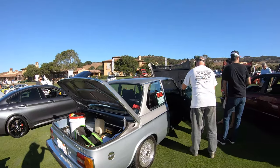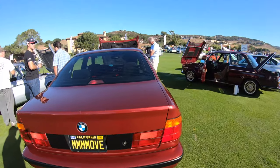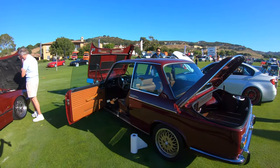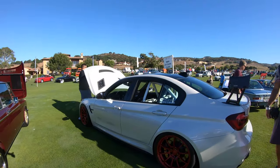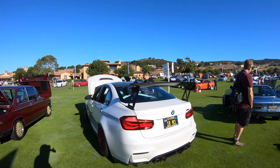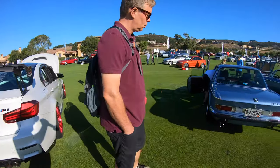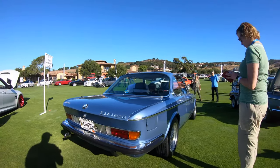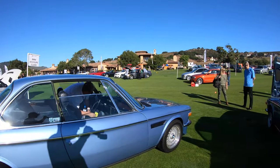A 2002 — matching numbers and all that stuff. And an E34. Another O2. Another M3. And an E9.